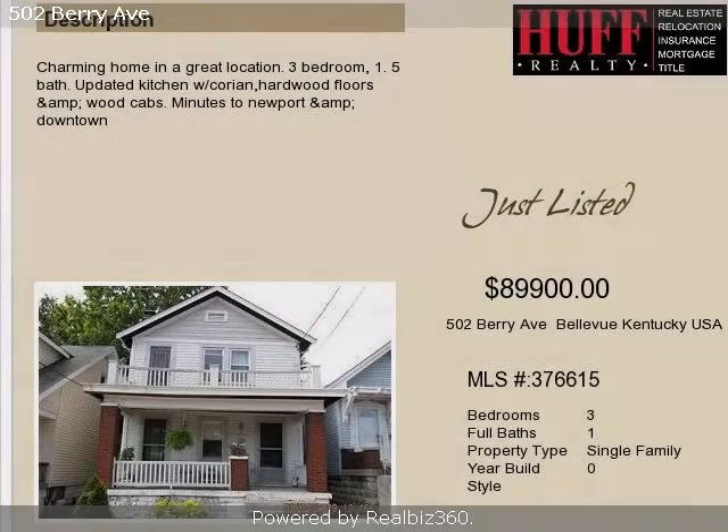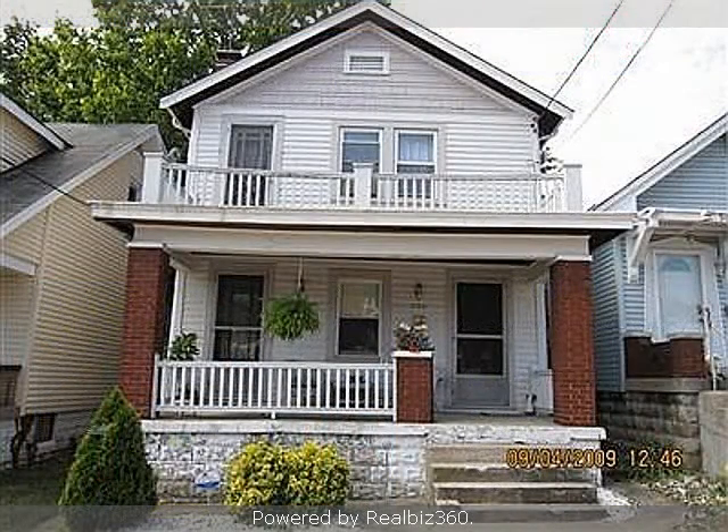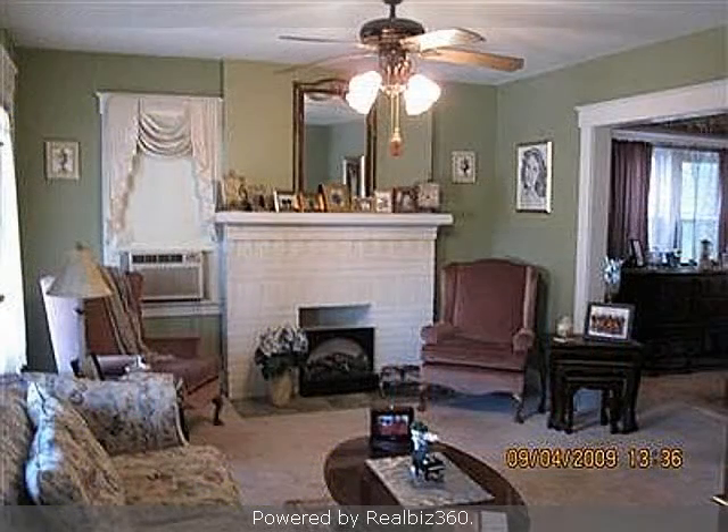This property is a three-bedroom, one full bath, and one-half bath, traditional-style home. The list price on this property has recently been reduced to $89,900.